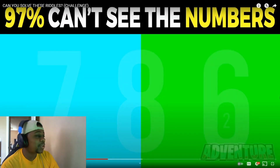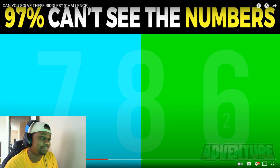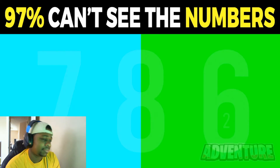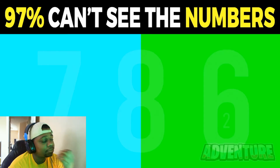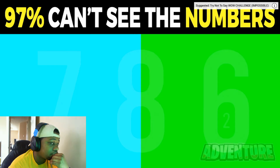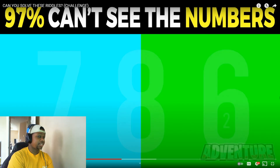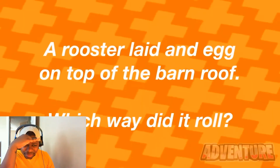Take a look at this photo — can you see how many numbers there are and what numbers they are? This photo tests how good your eyes and quick thinking are. I probably said three numbers: seven, eight, and six. But the truth is there are actually four numbers in this photo. The fourth number is a two hidden right inside the six. If you spotted all four, very impressive.